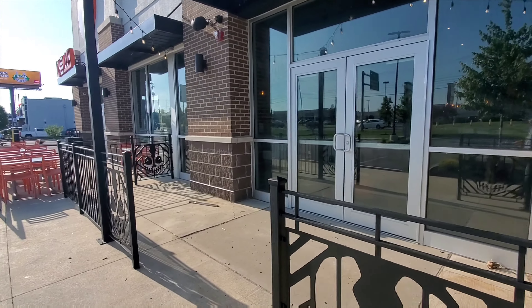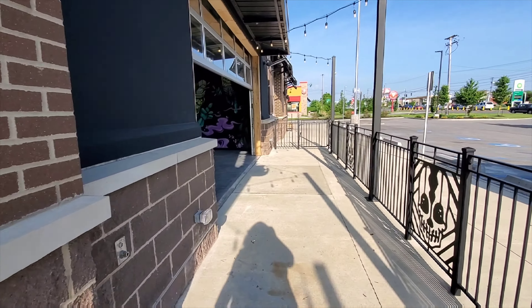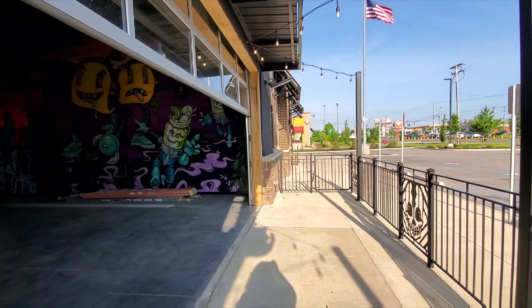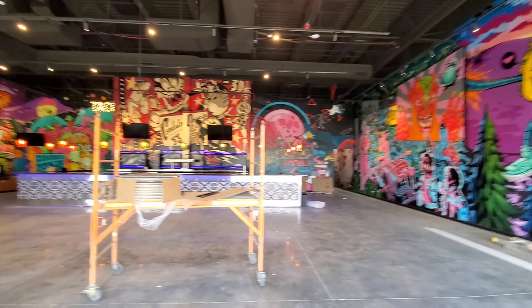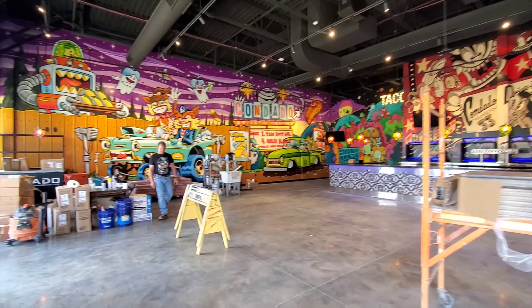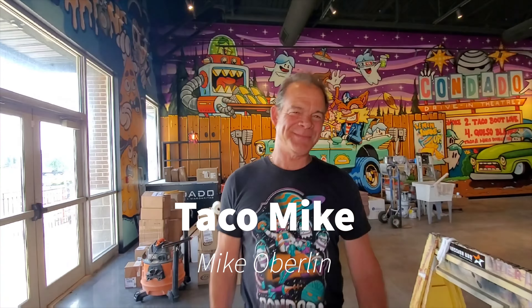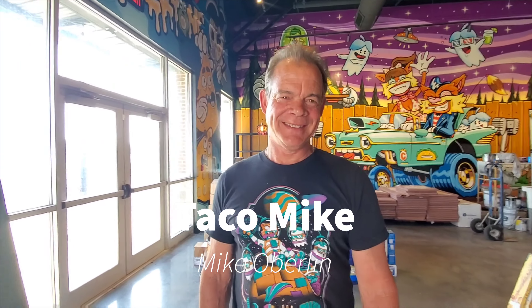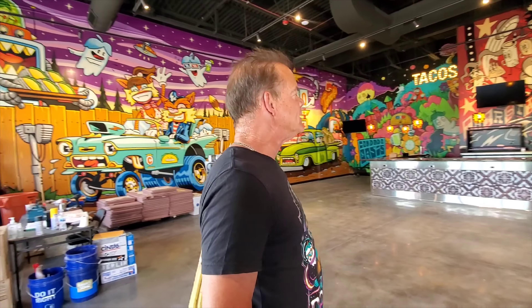Alright, so here we are inside Condado Taco. With me is Michael Oberlin, a.k.a. Taco Mike. Can you show us around a little bit and talk to us about what we see here and what it's going to be?